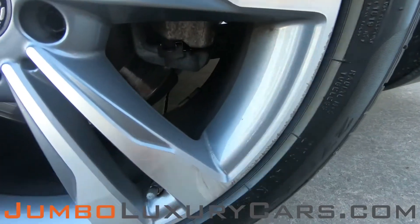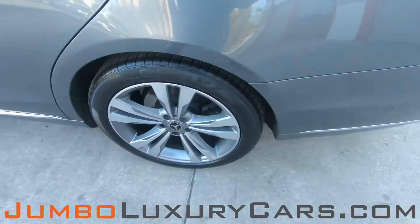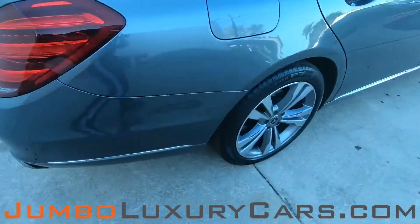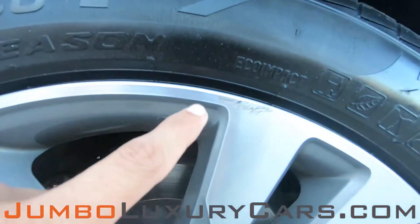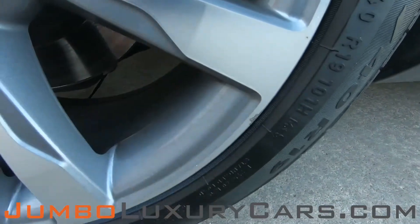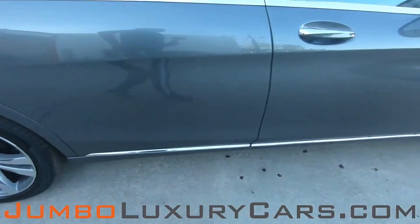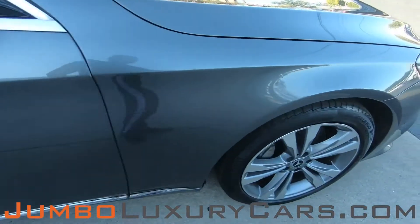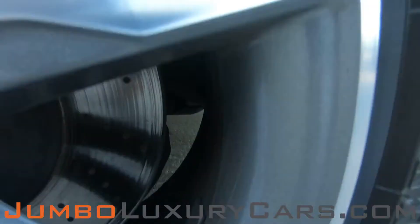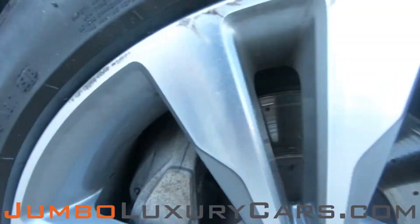Light curb brush here. Some curb brush here. On this rim we have some curb rash. Overall, the rims and tires are in great condition.